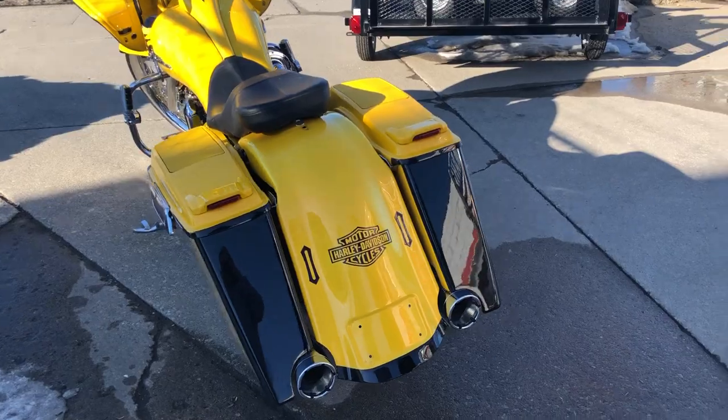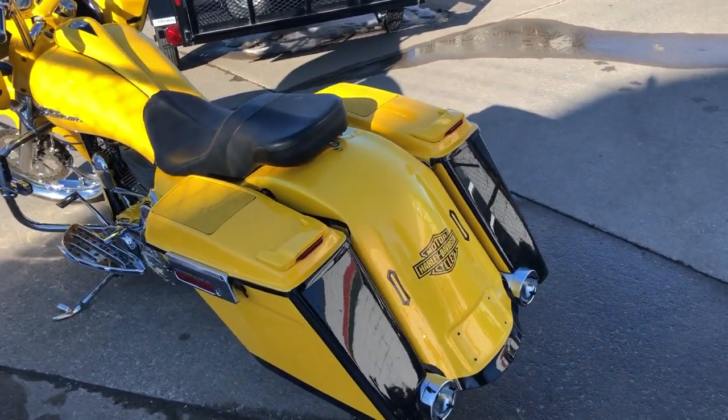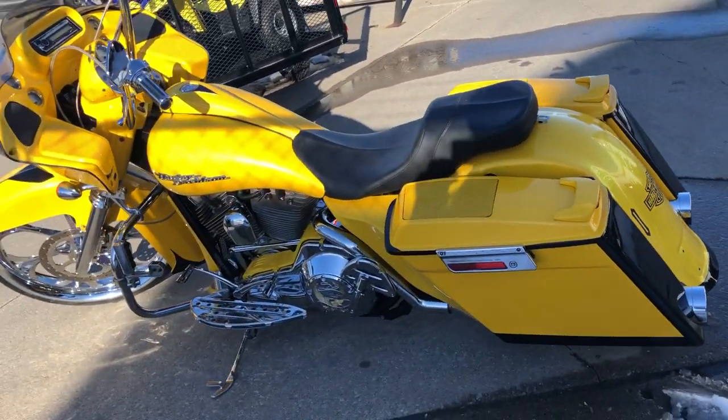Over $40,000 spent to build this Road Glide. Custom Curl Yellow Metallic Paint.